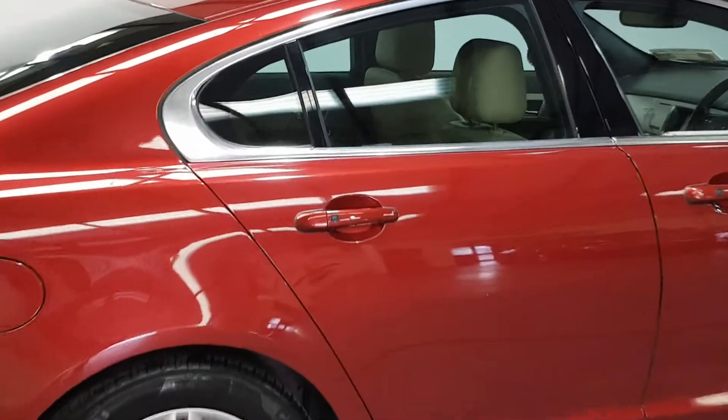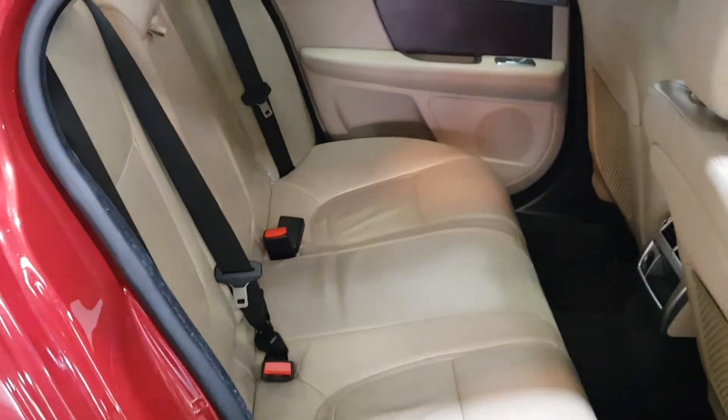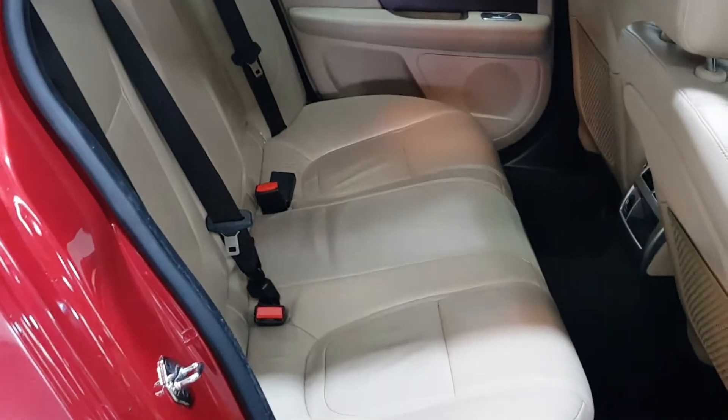This one's fitted with passive entry, so you can lock and unlock the car without having to take the key out of your pocket, using these buttons here. It has a beautiful beige leather interior in contrast with the carnelian red exterior.